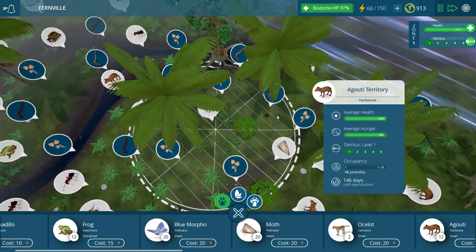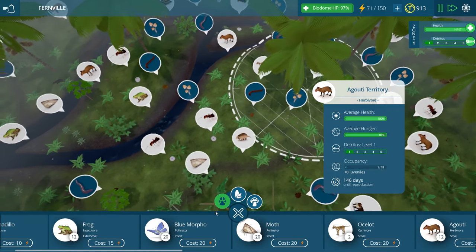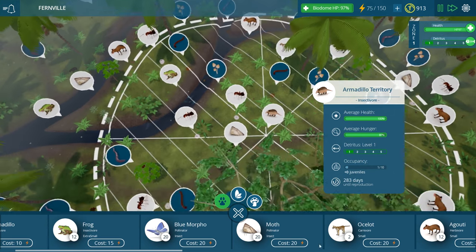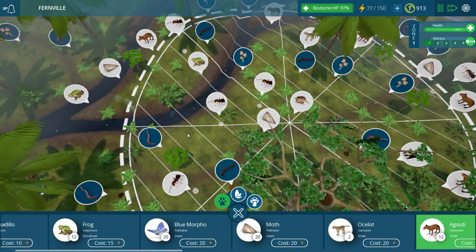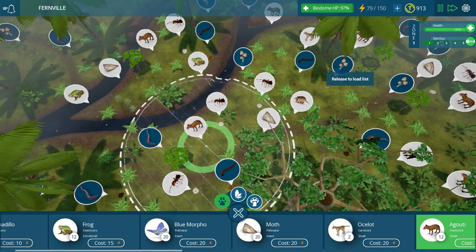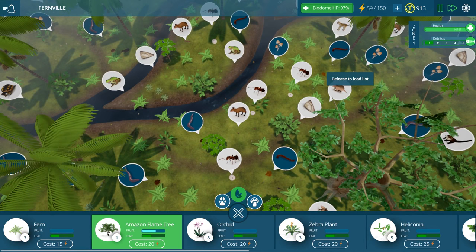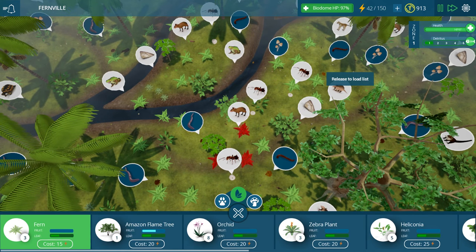They've been basically destroying a lot of the populations of these smaller animals. They're about to lose those guys again. I'm just not sure what it's going to take to keep some of these species like this armadillo group up really high. You just have to add in so many of the prey items for one predator group to have enough food without overeating some of the other territories.